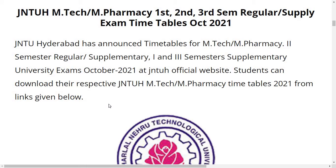JNTUH has released the timetable for MTech and MPharmacy first, second, and third semester regular and supplementary exam timetable for October 2021. JNTUH has announced timetables for MTech MPharmacy second semester regular and supplementary, and first and third semester supplementary university exams October 2021 at the JNTUH official website.